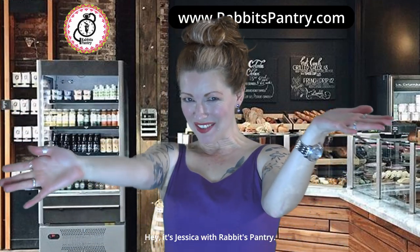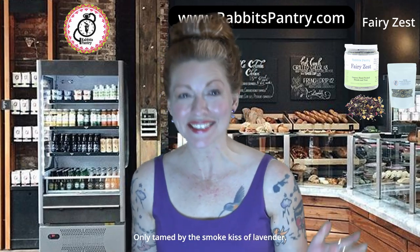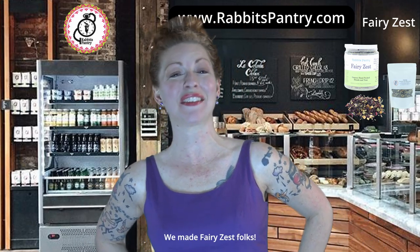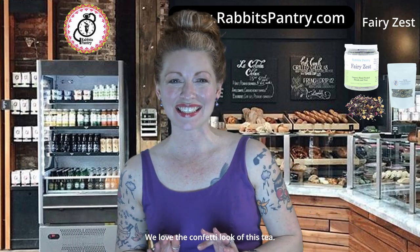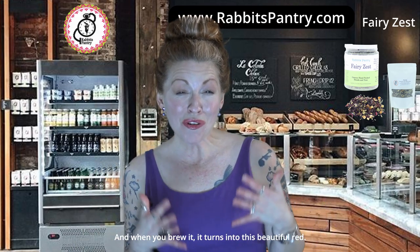Hey, it's Jessica with Rabbit's Pantry. Do you want a citrus rush of flavor? It's full of lemon and zesty hibiscus, only tamed by a small kiss of lavender. Yes, we did — we made Fairy Zest! We love the confetti look of this tea, and when you brew it, it turns into this beautiful red.